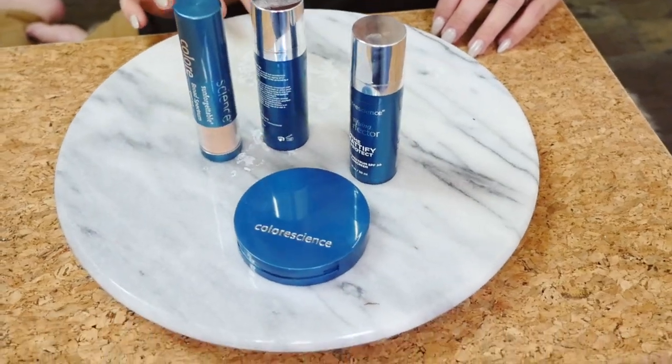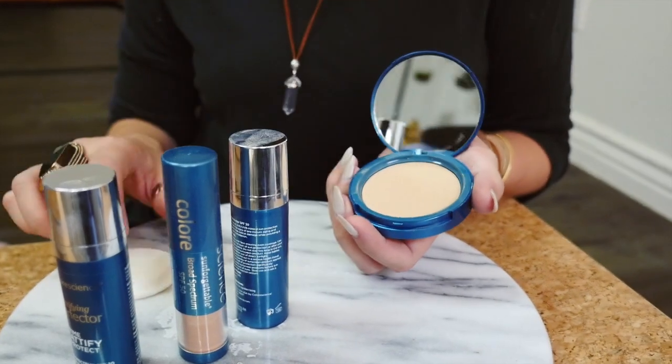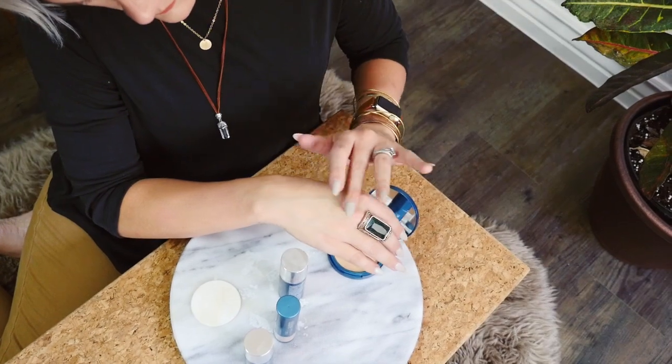Finally, for more coverage and for the foundation part, I use this Natural Finish Pressed Foundation. This also has a broad spectrum SPF 20 in it. Let me open this up to show you — this is a pressed foundation powder and it is full coverage. It already includes your SPF in it as well. It's water resistant, so the texture is just a little bit different than most powders, which is kind of nice when you live in Arizona and you're always going to the pool.